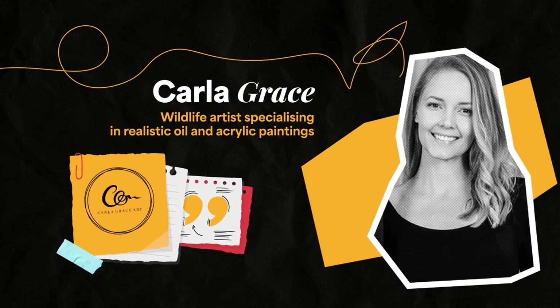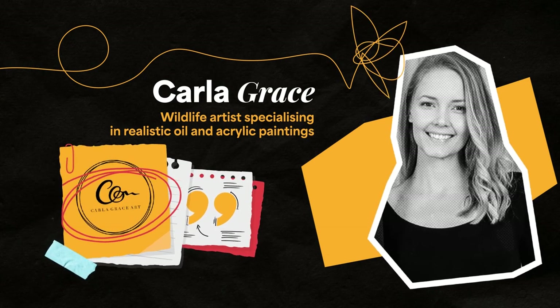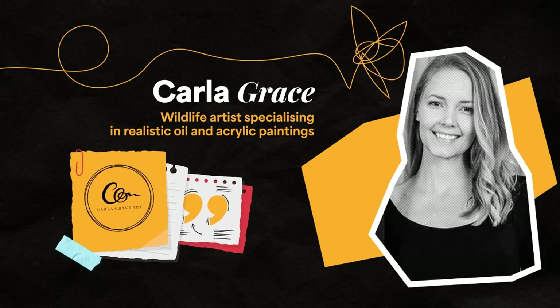This week, we interview Carla Grace, a full-time wildlife artist specialising in realistic oils and acrylic paintings from our hometown in South Australia.